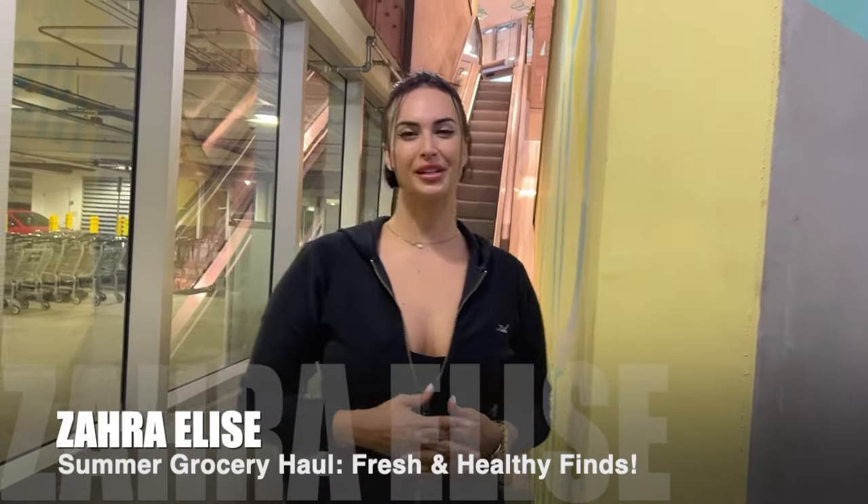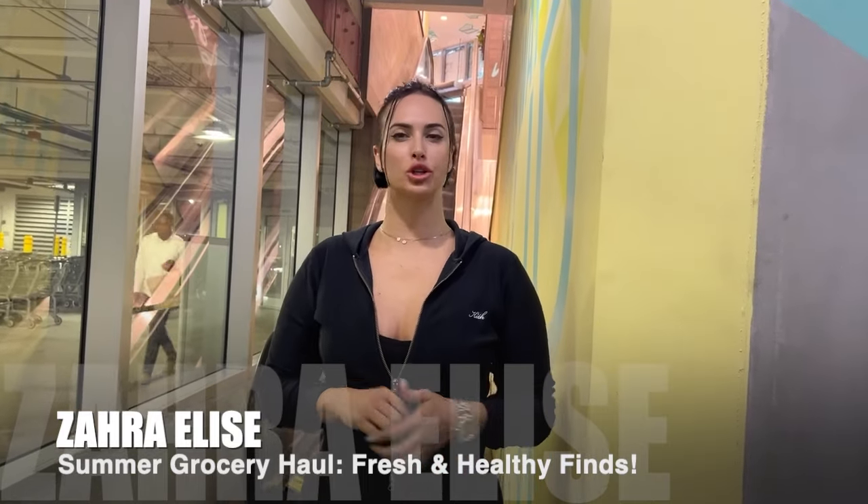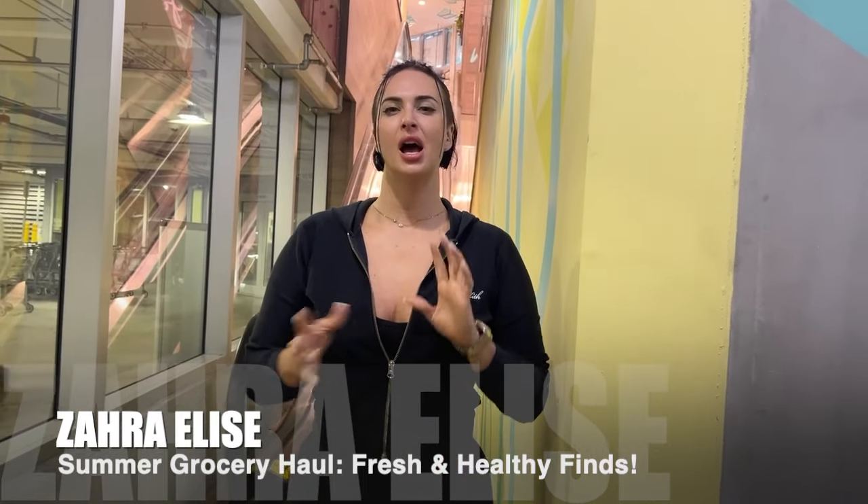Hey, it's yours truly, Zara Elise. And today we are going to go grocery shopping, grab a couple things. I'm on a few day trip here in Miami and so I don't need too much, but I definitely need some essentials and you're going to be here with me.